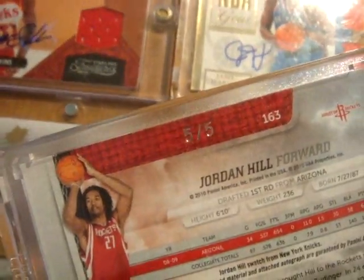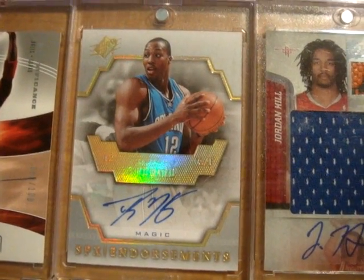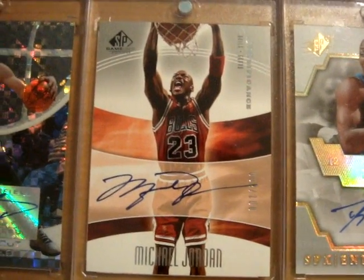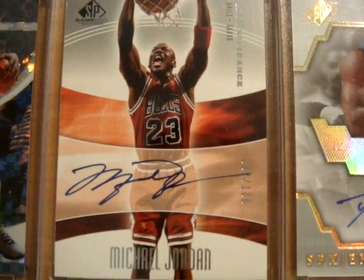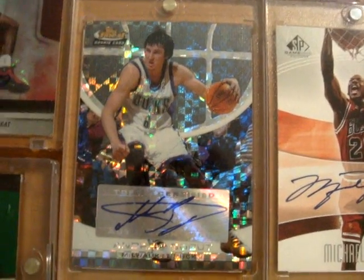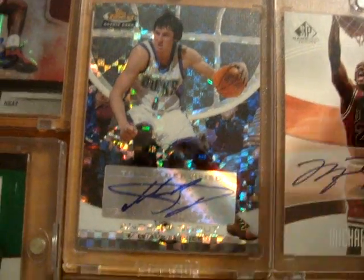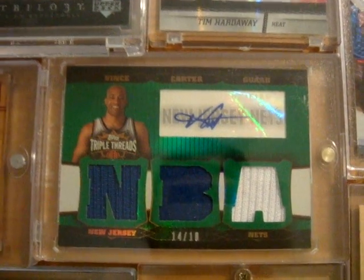...5 out of 5 — a nice rare one right there. Next up is a Dwight Howard SPX Endorsements autograph card. Next is a beautiful Michael Jordan autograph card from SP Game Used, on-card numbered out of 100 — sweet card right there. Next up is an Andrew Bogut 05-06 Topps Finest gray refractor rookie autograph card numbered out of 199.